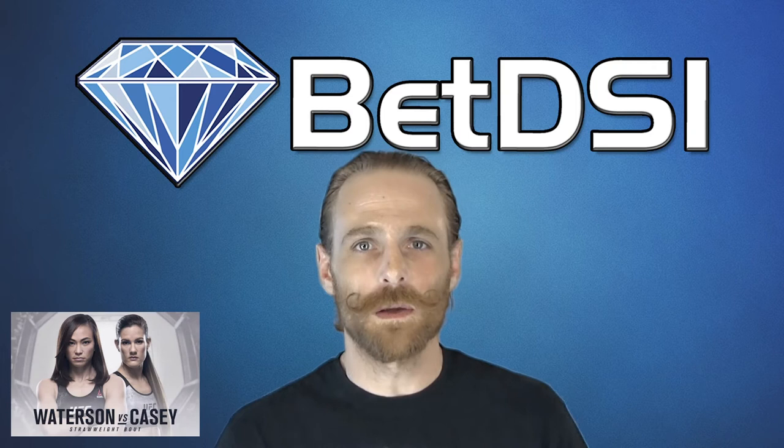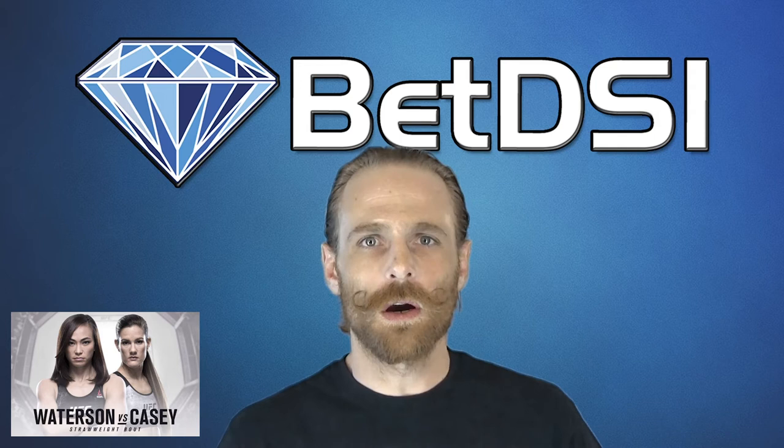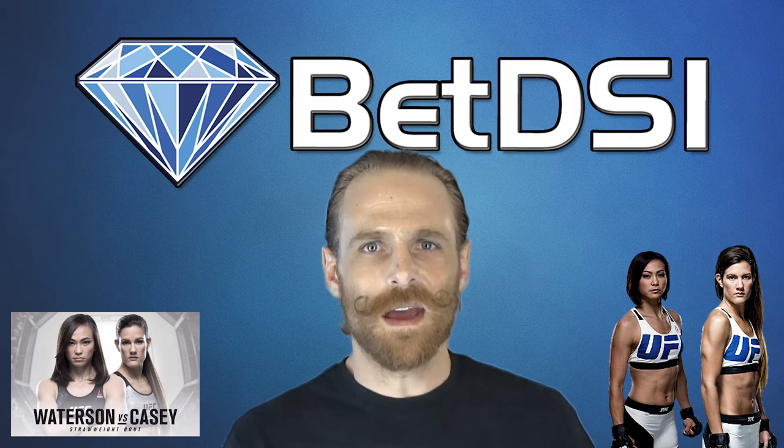Hello and welcome. My name is Hollywood Joe Tussing. Tonight we're watching UFC on Fox 29, watching the main card, first fight of the night: Michelle Watterson, the Karate Hottie, versus Cast Iron Courtney Casey.